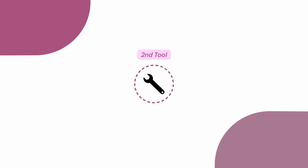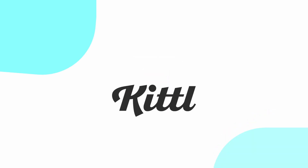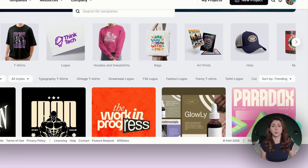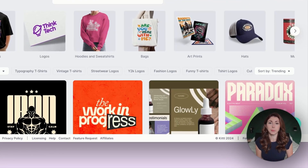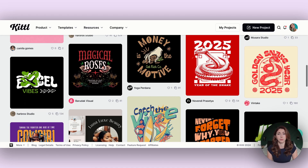My second non-negotiable tool that I would get with a limited budget is Kittle. Kittle is where I do all of my designing now. It used to be Canva, but I really like the Kittle templates as they follow current Etsy trends. They're always adding new changes and getting better, and they just have a lot more capabilities currently than Canva. I've been using Kittle for all of my brand new designs, usually starting from a template.